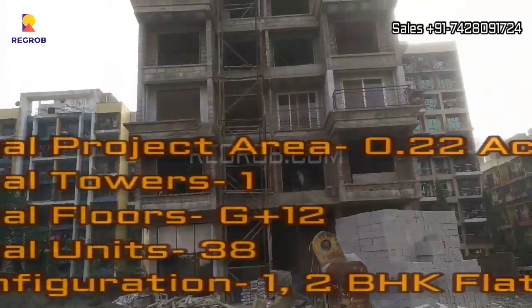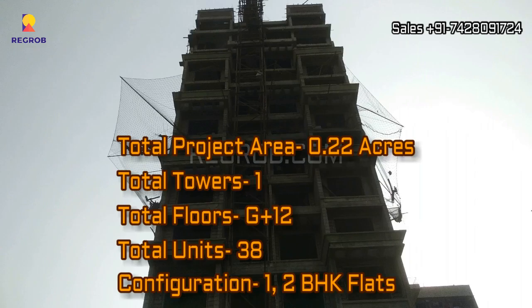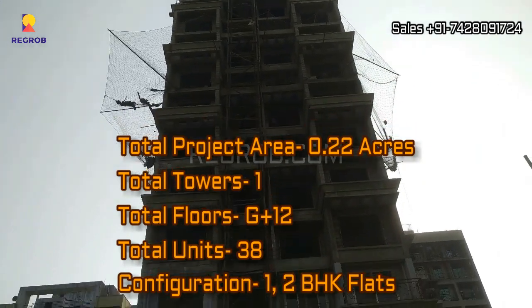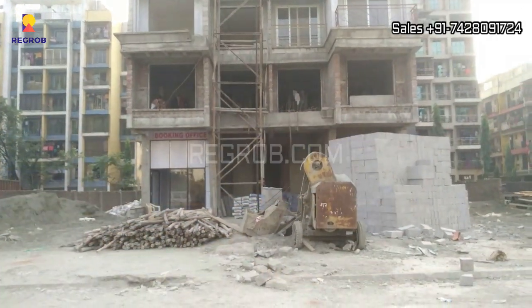This project is spread across 0.22 acres of land. It's a single tower with G plus 12 number of floors. There are a total of 38 residential units and it offers 1 and 2 BHK flats for the residents. It's an under construction project and the construction work is going on in full swing.